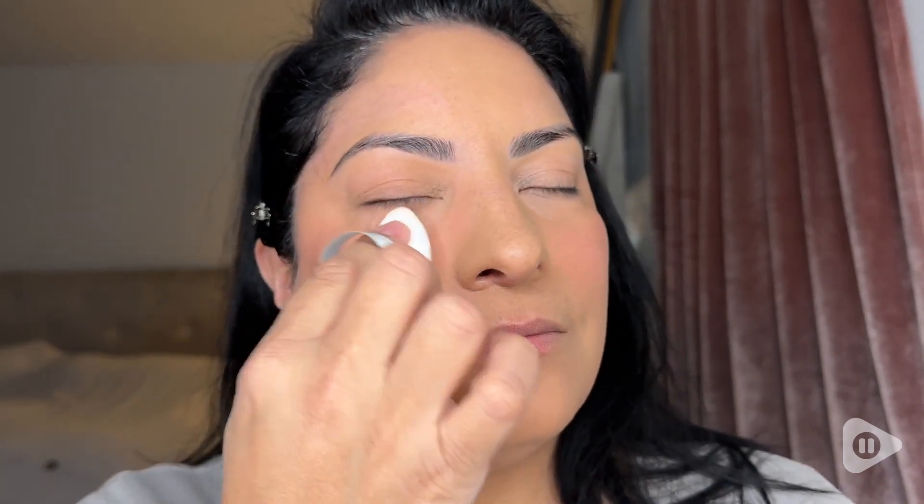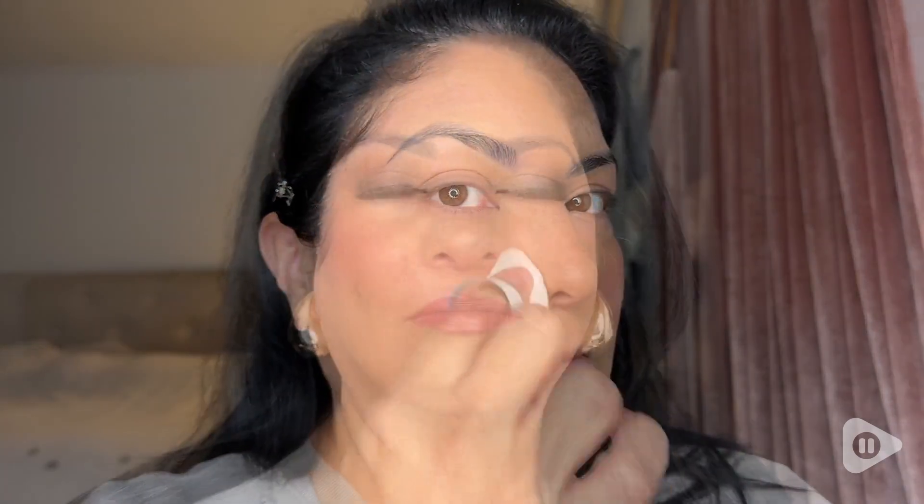So this is my go-to foundation since I know how it behaves on my skin, I know it won't break, and I know it will stay there for hours. And this is the final look — that's my point of view.